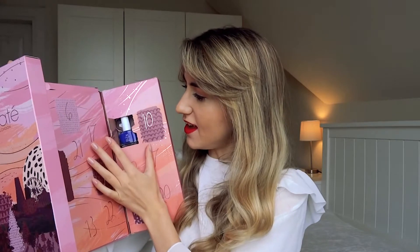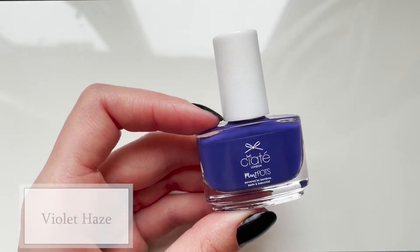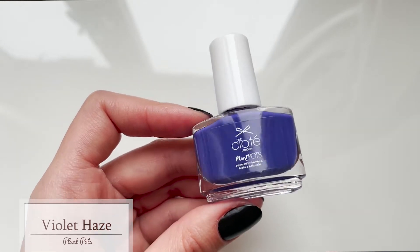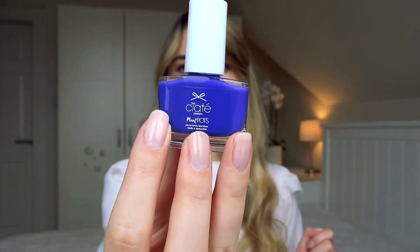Day number four says 'finally.' I'd love to wake up on a Friday and have a beauty advent calendar telling me it's finally! This is a very appropriate colour for the weekend — the plant pot in Violet Haze. It's a very beautiful shade, not quite purple but not quite blue either. Because it's slightly warm-toned, this would be easier to wear than very cool-toned, dark, vibrant nail polish colours. Very pretty and definitely very weekend appropriate.